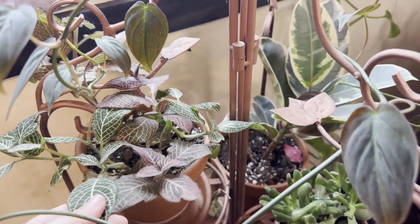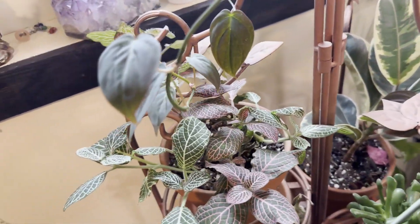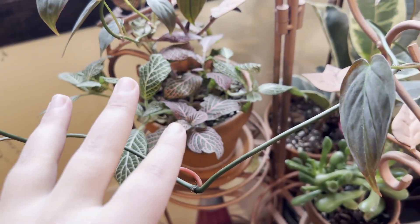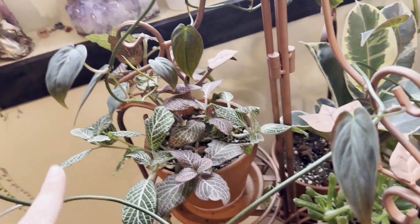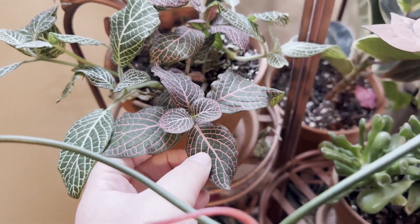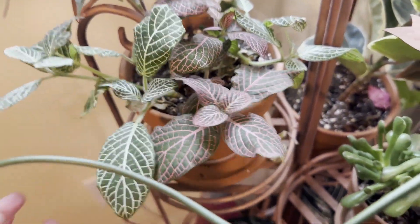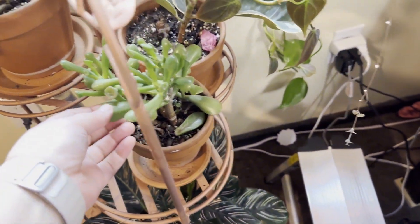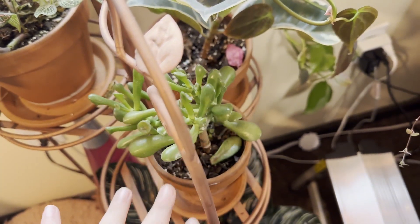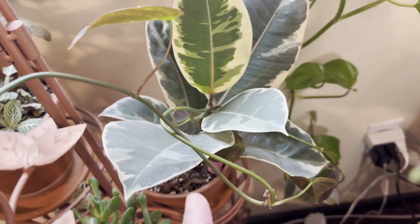Moving down here, this is a nerve plant - the most temperamental plant. If you don't water it quick enough it looks dead because all the leaves just droop. If you don't want a plant that gives you anxiety, don't buy this plant. But she has a beautiful pink color in the veins when she gets enough sunlight - that's why it's called a nerve plant, because it looks like nerves. And this is a succulent - I'm terrible with succulent names, but it is pretty and she's thriving.